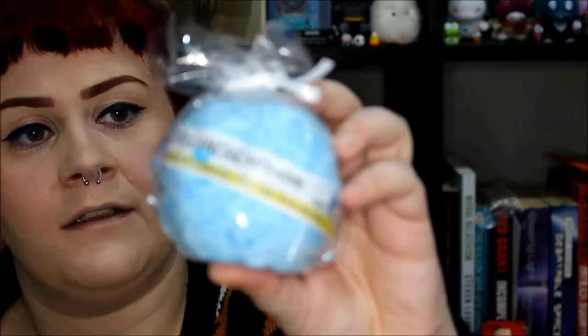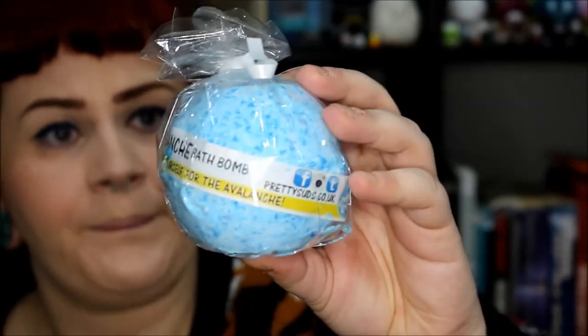Next up is the Fireworks bomb, which has popping candy in it and almond oil - a nice sweet smell. When I bought this, anyone who bought the Fireworks bath bomb, a pound of it was going to charity.